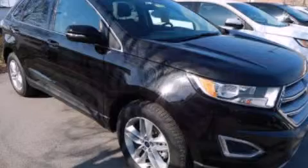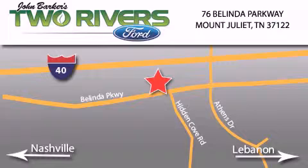Contact us today to arrange your test drive. Two Rivers Ford is located at 76 Belinda Parkway, I-40 exit 226 Mount Juliet Road at Providence. Our goal is to exceed all of your expectations to ensure that you'll return for future visits.